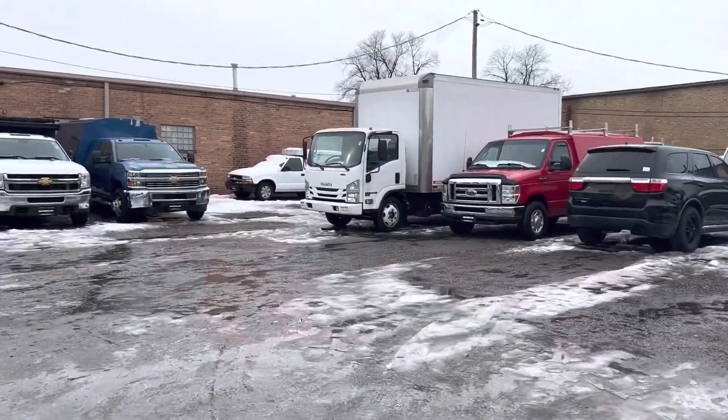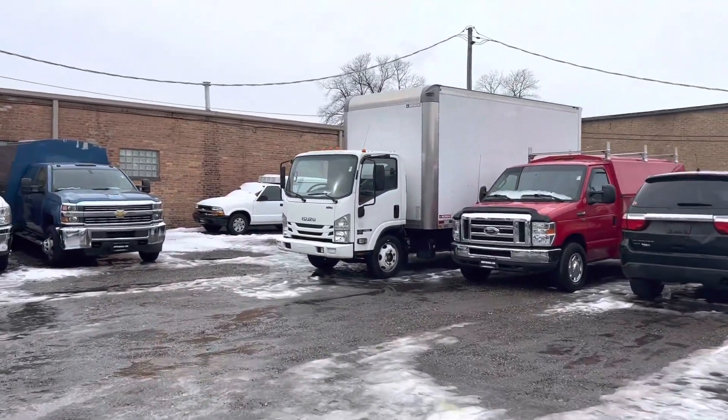Today we're going to be taking a look at a 2015 Ford Transit cargo van. This has 92,000 miles, a workers package in the back, so you've got shelves and a bulkhead.